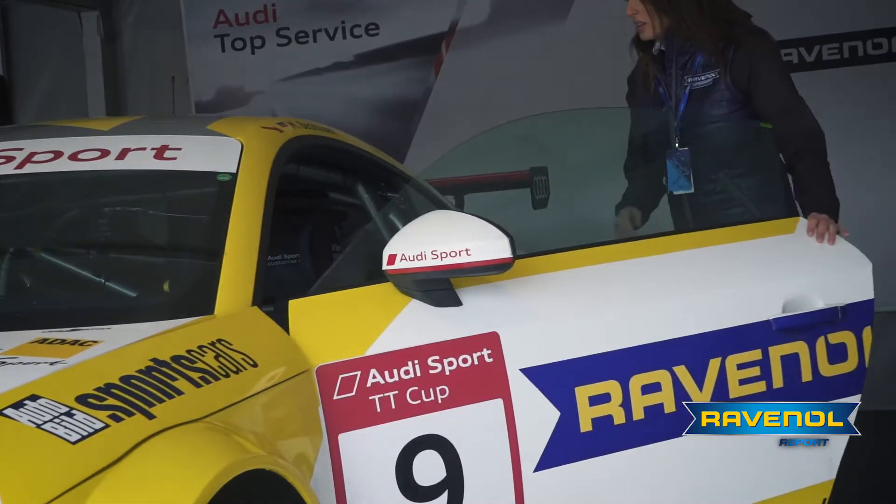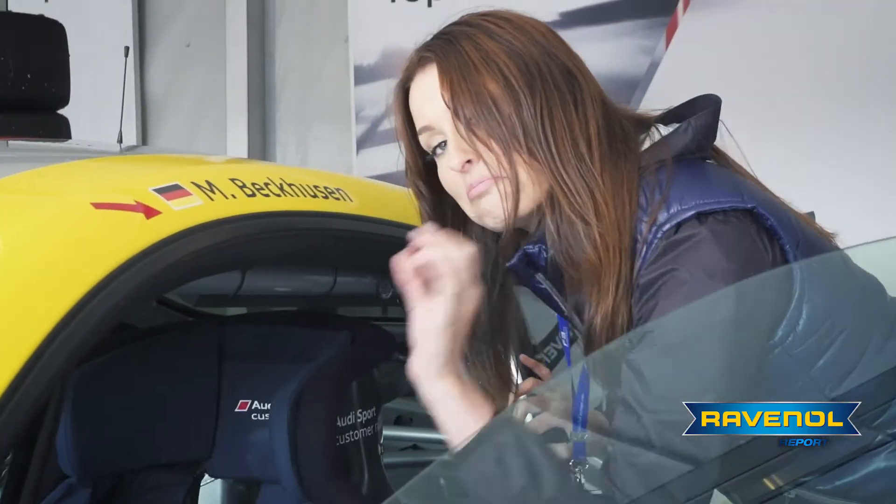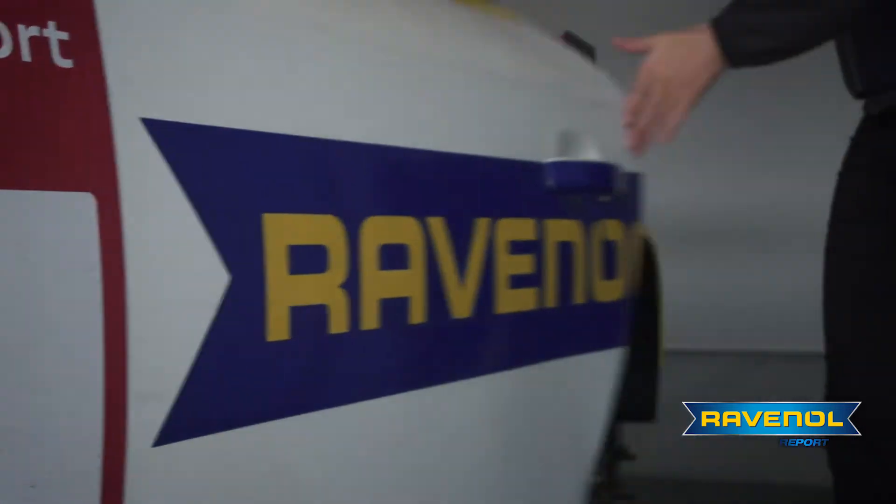We're a series partner for the Audi Sport TT Cup, which means we supply all vehicles in the series with our lubricants. And with all the cars that are here, we've got a lot to do. What makes this event so special for you? The difference here is that we're neutral. We don't come to the event and want one car to win over another — we see the bigger picture. It's very technical, but it's a lot of fun. It's great working with Audi.